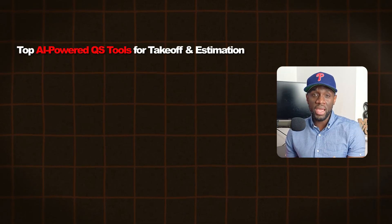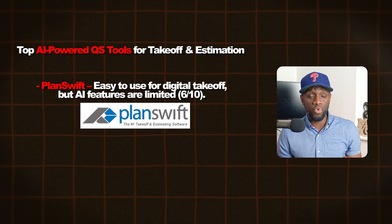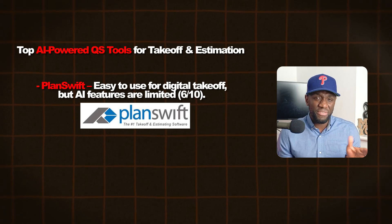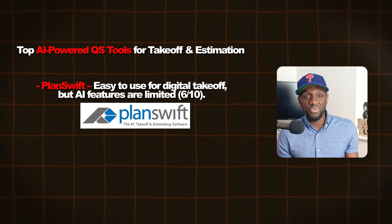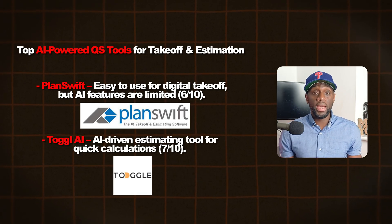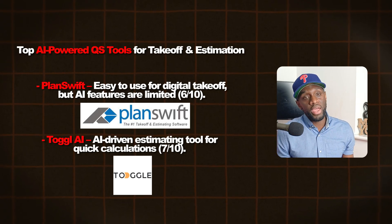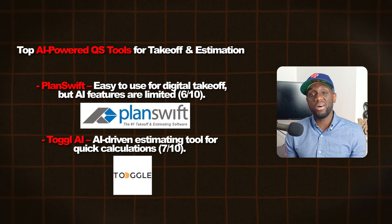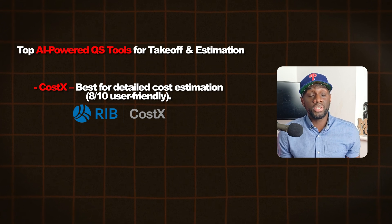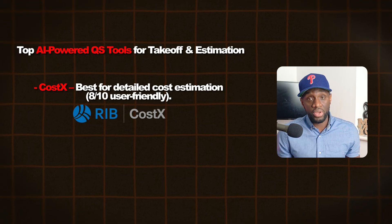Let's look at three AI takeoff and estimation tools. First, PlanSwift — easy to use for digital takeoffs but the AI features are somewhat limited. I'll give PlanSwift a six out of ten for user friendliness. Next, ToggleAI — an AI-driven estimation tool for quick calculations, user friendliness rating of about seven out of ten. Last, Costex — the best for detailed cost estimation with great user friendliness, I'll give it an eight out of ten.